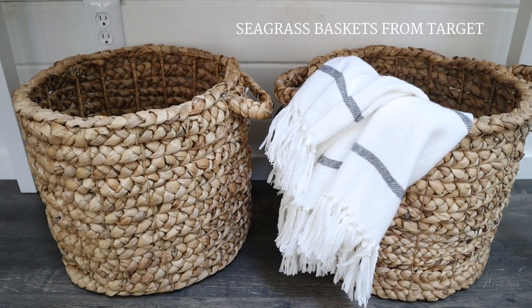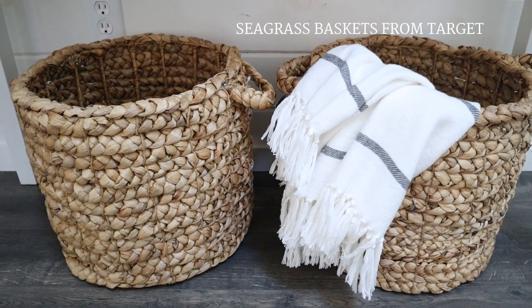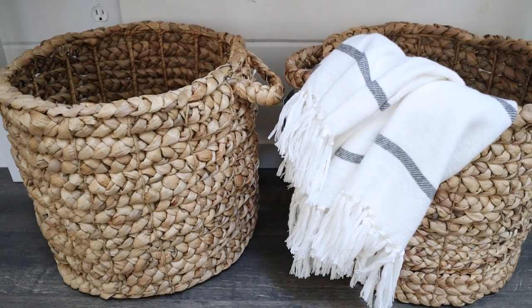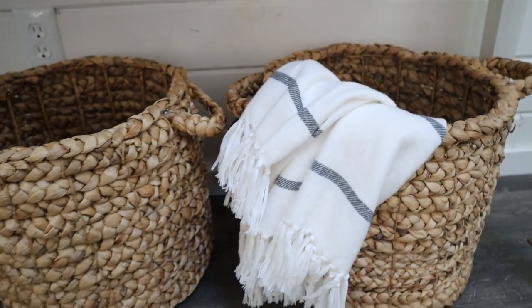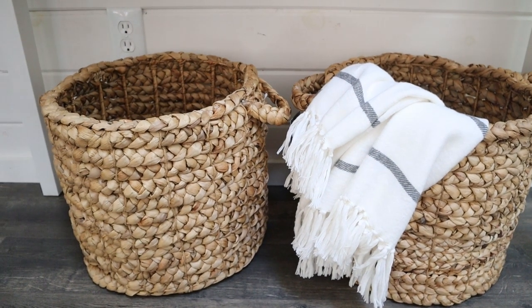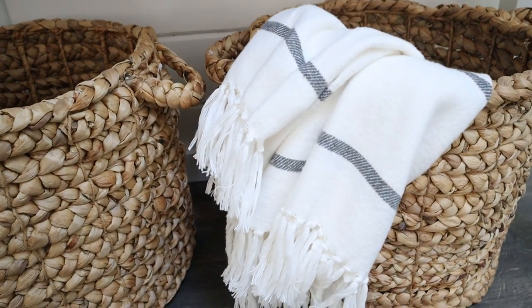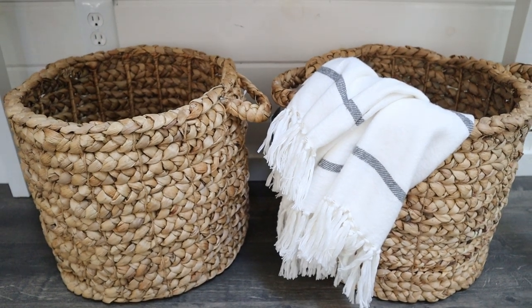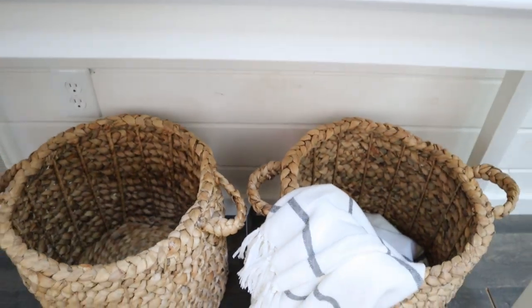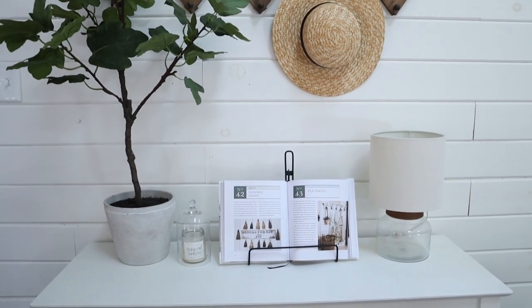These baskets literally just got here a couple of days ago and I haven't even had a chance to really style them, but I did throw a blanket in this one and I love it so much. I love the texture of these and I love the size — they really are huge, so you can put so much in there. This throw is from our shop House and Home. I love having baskets for storage and also just for decoration.